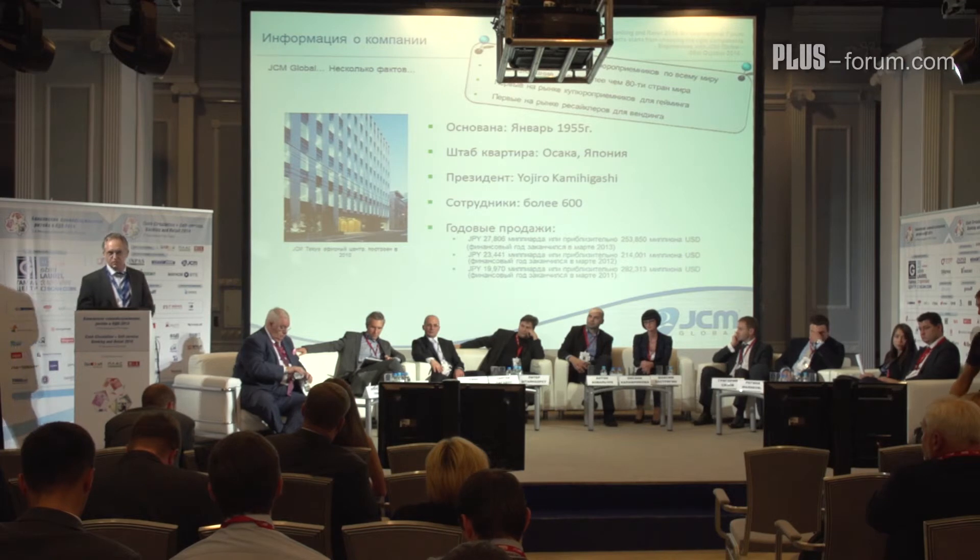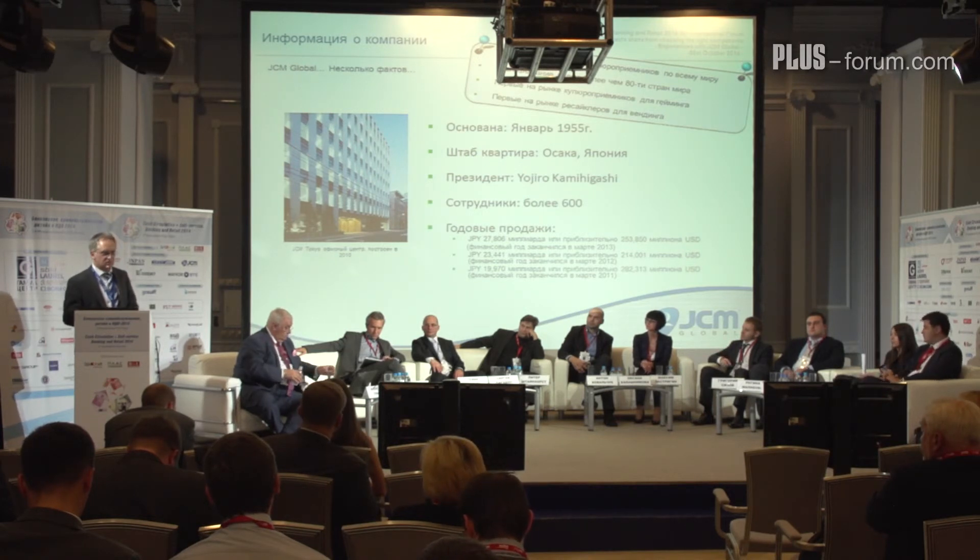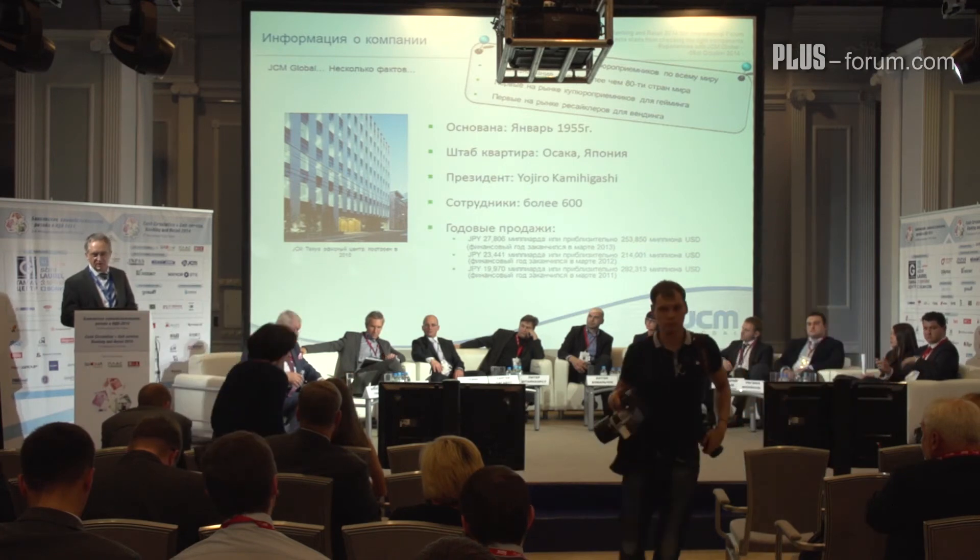To date, we have sold more than two million bill validators worldwide. We have currency files for more than 80 countries. We were the first to go to market with a bill validator in gaming, which is why we are the leading company in gaming with bill validators, and we were also the first to go to the vending market with a recycling product.